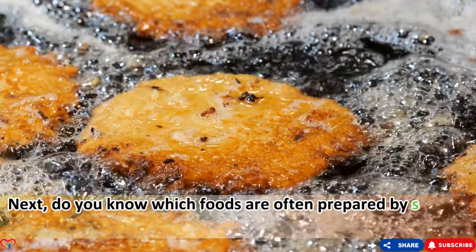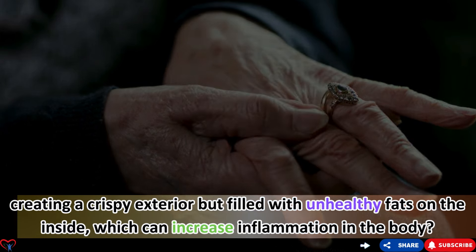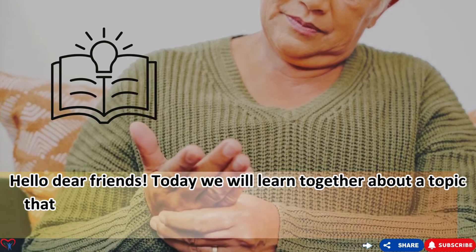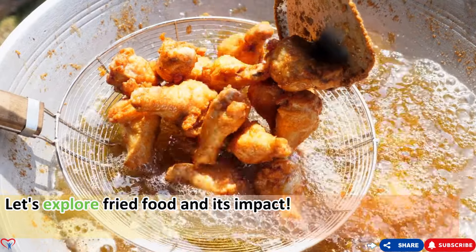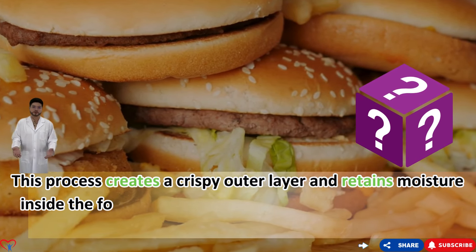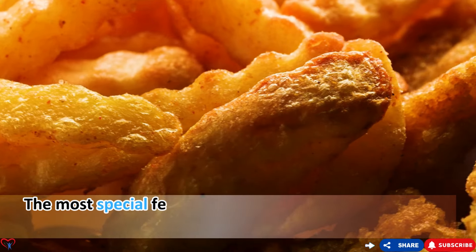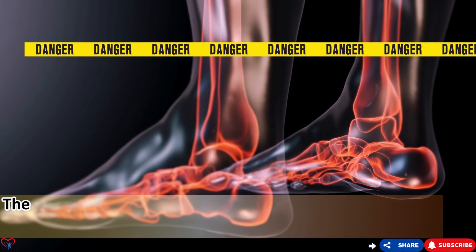Food number five: fried foods. Fried foods are dishes prepared by soaking in hot oil, which creates a crispy outer layer while retaining moisture inside. However, behind that delicious taste lies a disturbing scientific story. The most notable feature of fried foods is the formation of advanced glycation end products (AGEs) — complex chemical compounds created when food is exposed to high temperatures. These compounds can cause inflammation in the body, which is especially dangerous for people with rheumatoid arthritis.